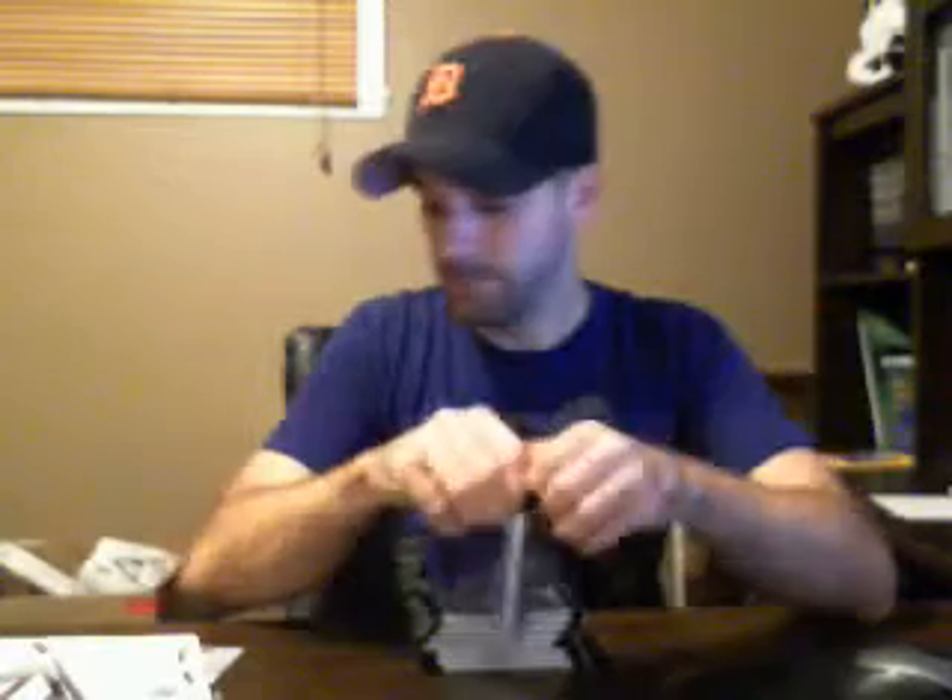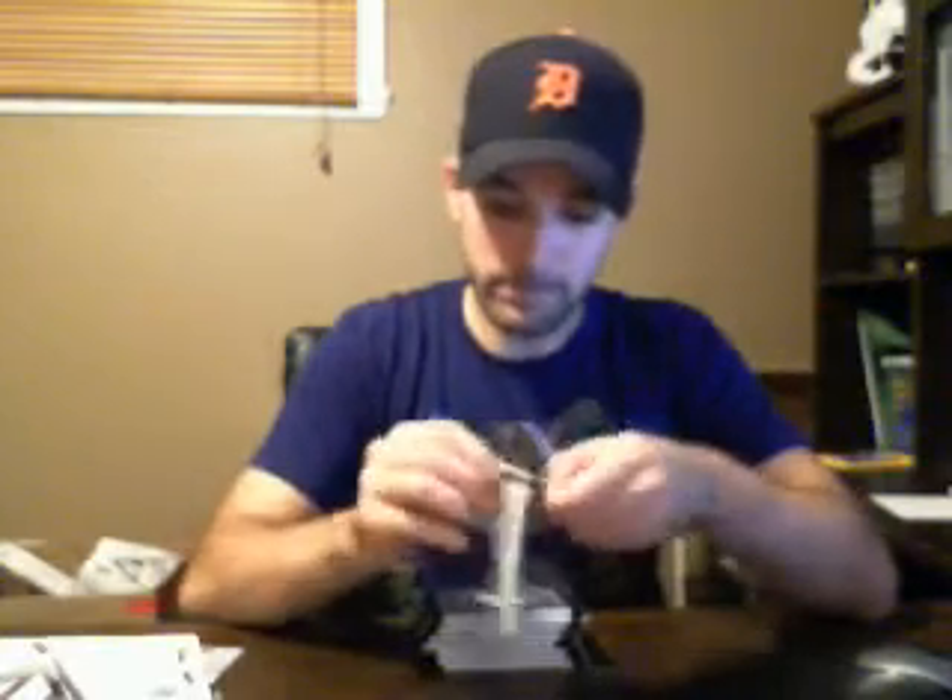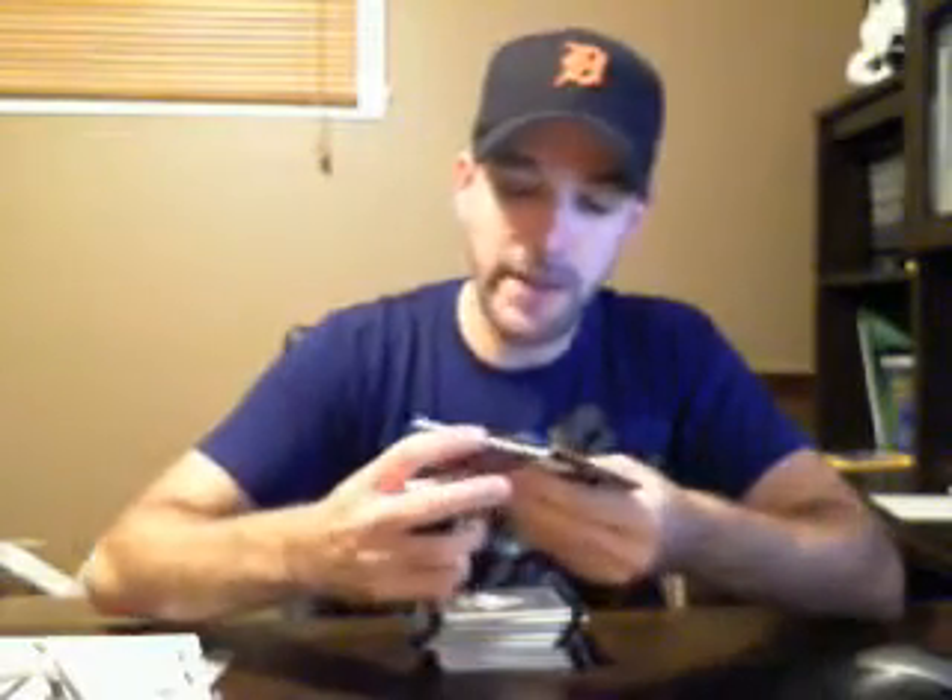We have our first game worn gear — it's for the Capitals, and it's Nicholas Backstrom.